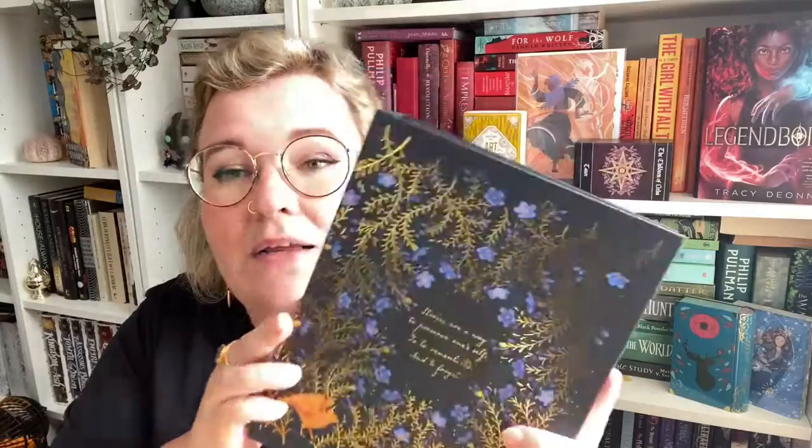This is a print album — it looks really cute. I'm assuming it is inspired by Addie LaRue because it says 'stories are a way to preserve oneself, to be remembered and to forget.' This design looks super cute. I am not crazy about art print books because I will not be putting them in here; however, this is very much cuter than I thought it was. Look at that — shiny. I might keep this and put something else in there. I don't know what it would be, but this is very pretty. Oh, why is that reminding me of Lord of the Rings? Oh, it's the ring — that made sense. This is very pretty. I don't know what I'm going to do with it or if I'm going to keep it.